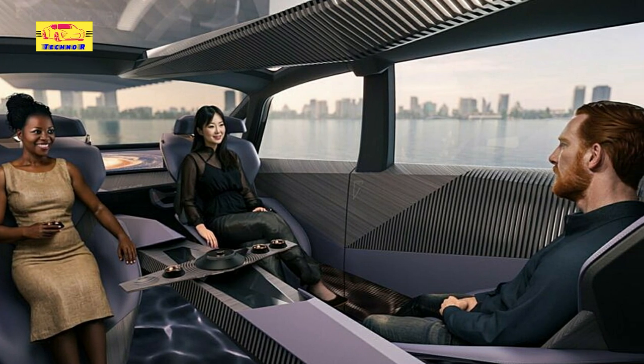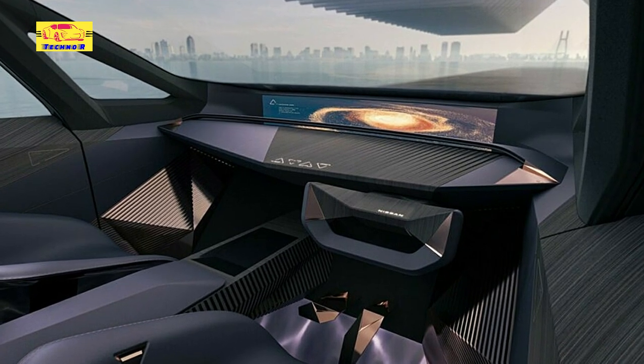Additionally, those sitting in the second row can put on a wearable display that will allow them to view and operate both the navigation and audio controls on the main infotainment screen up front.